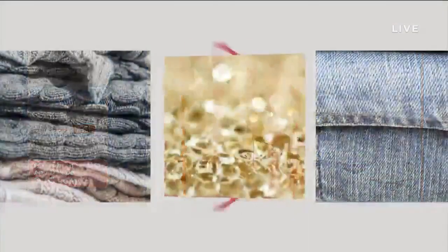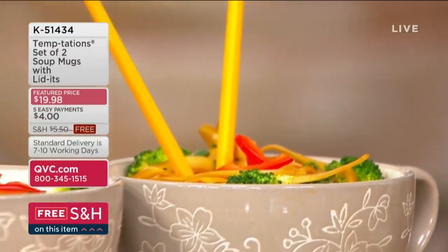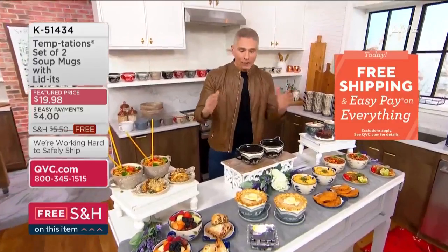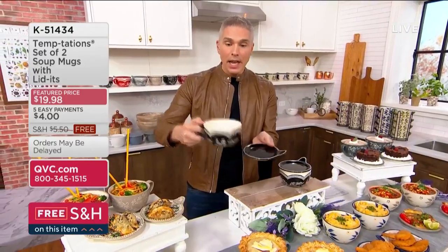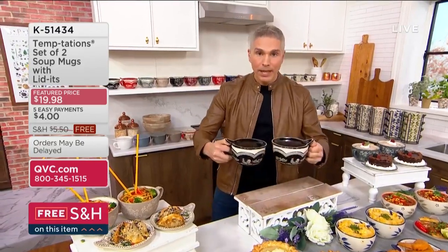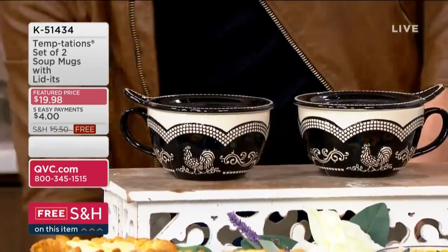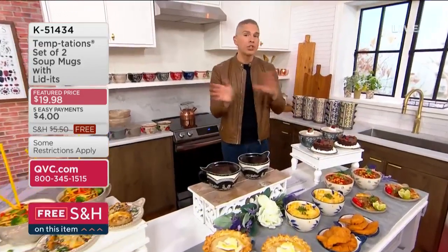Coming up now: something great to go along with those bowls. This sold out back in January and today we're bringing it back at the same feature price of $19.98, $4 on a credit card. You get two pieces you'll use every single day — it's a mug, it's a bowl for soup, it's a place for a salad with a sandwich because you get the Lidit. You get a set of two today. Please do not wait on the white woodland — if you see it on QVC.com, check out right away.